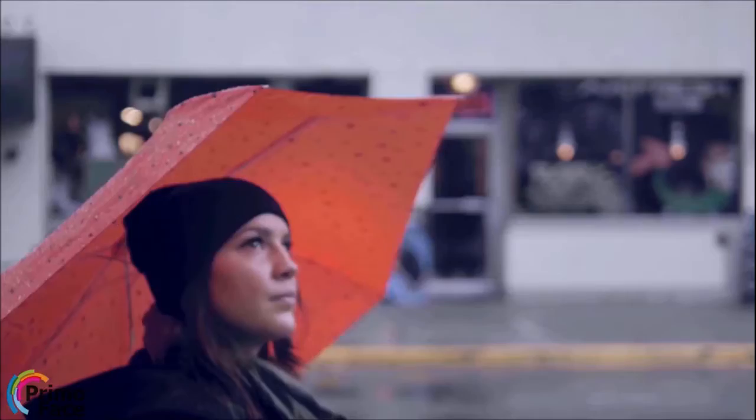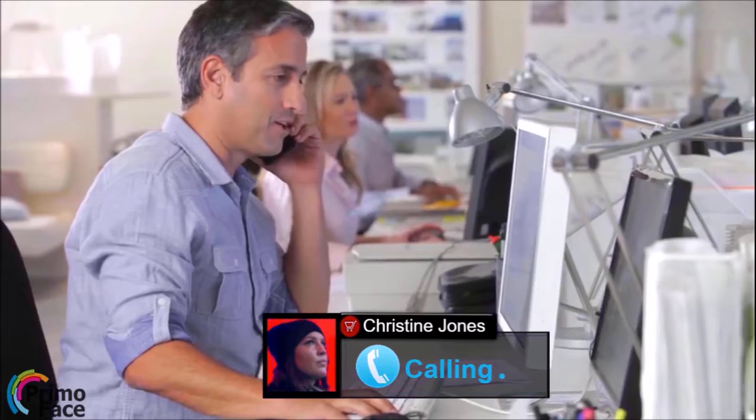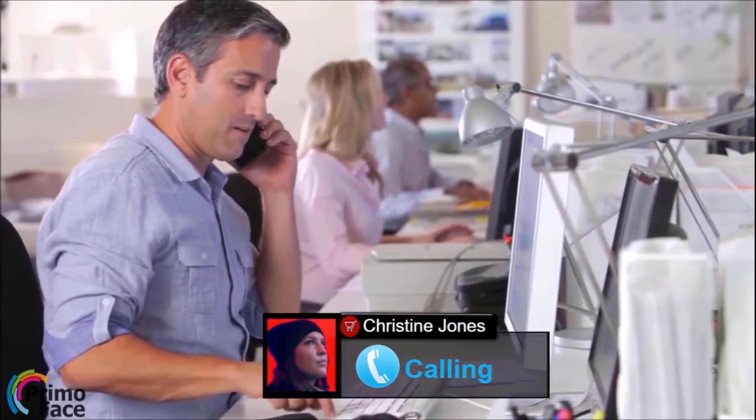It can send mobile alerts whenever a high-valued customer walks in or walks by your store, so you always retain your customer base and never miss out on a sales opportunity.